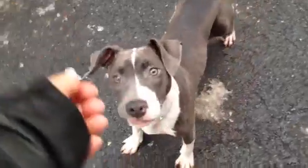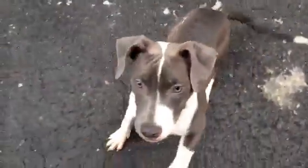At Manhattan Animal Care and Control. Just a little itty-bitty girl. Also, dog-friendly. Too cute.